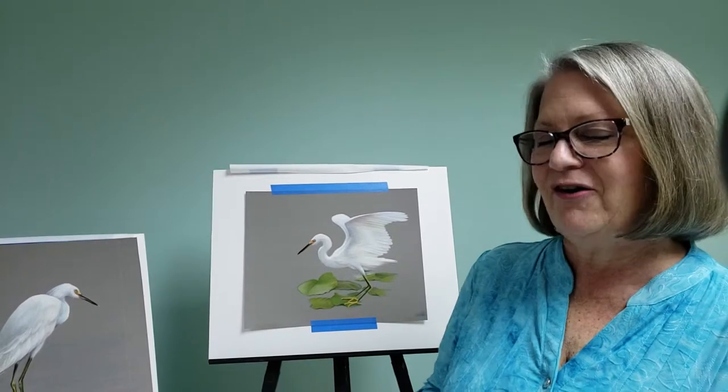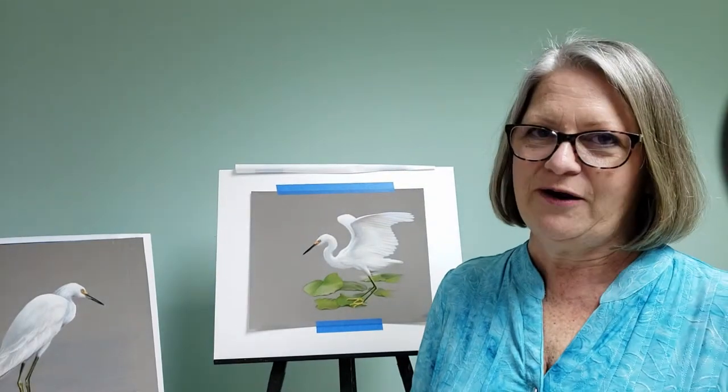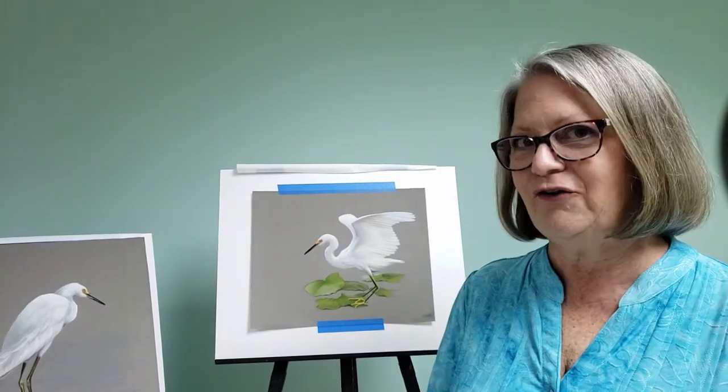So egrets, herons, and pelicans, and so forth are very popular here, and I have a special place in my heart for the snowy egret and the great white egret.